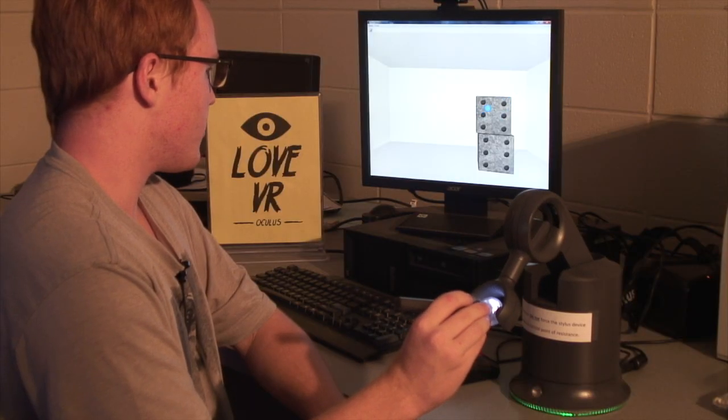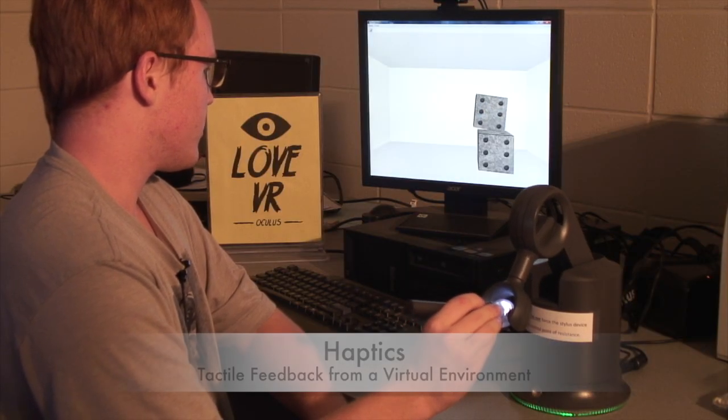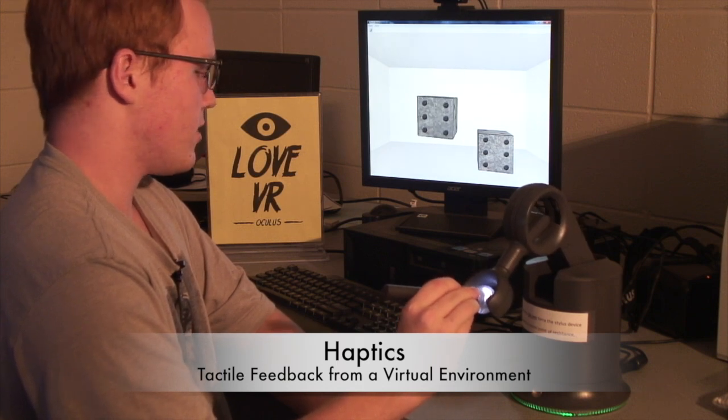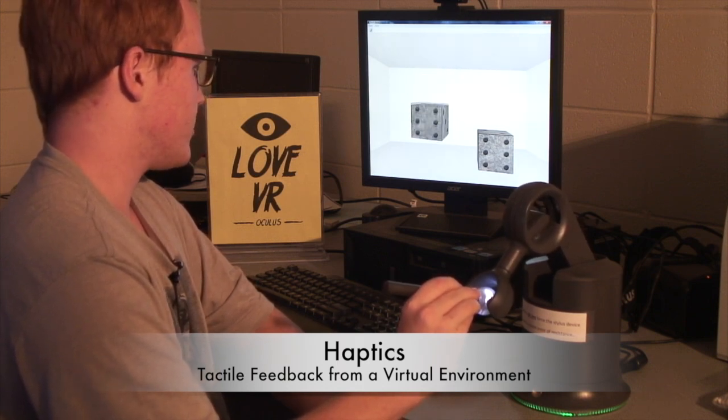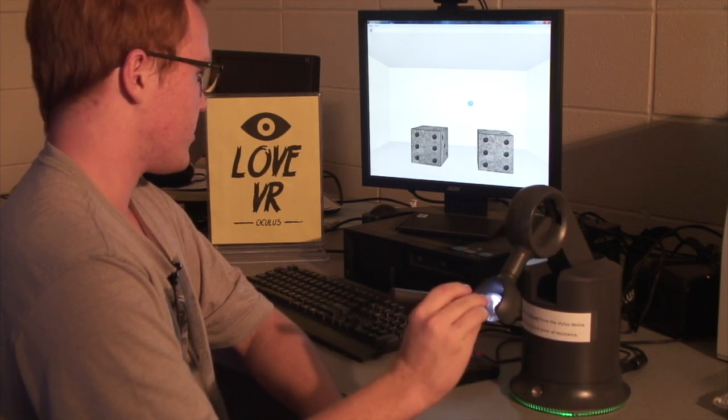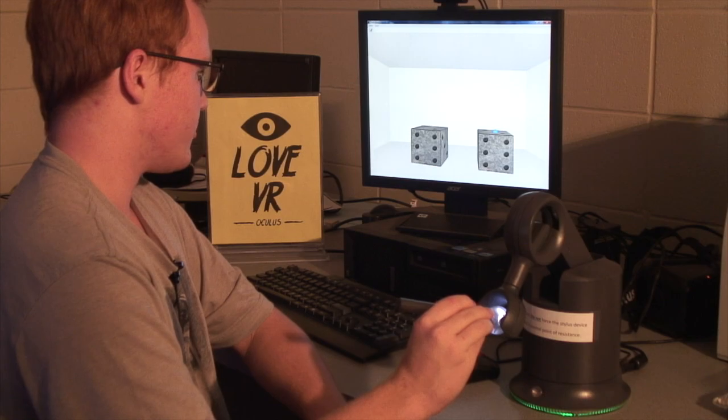When you pick a block up you can actually feel the physical weight of the block on the haptic, as if it's in your hand. And then as soon as you release it, it loosens up and you have your full range of movement again.